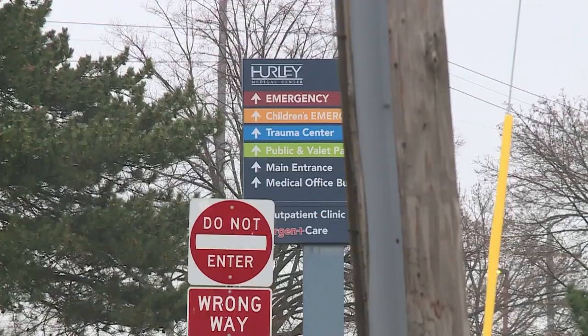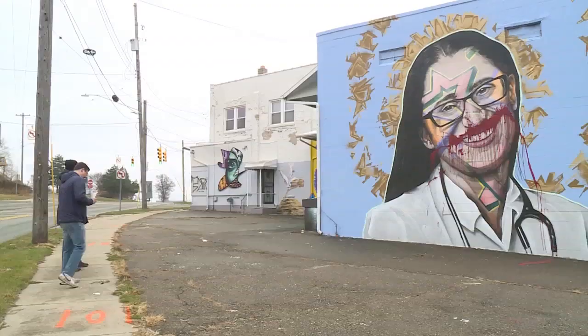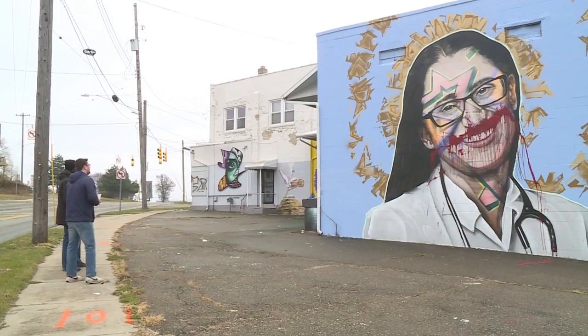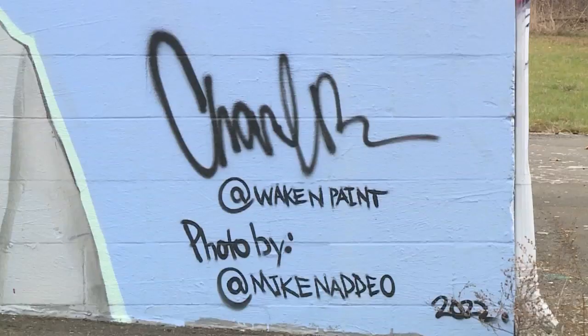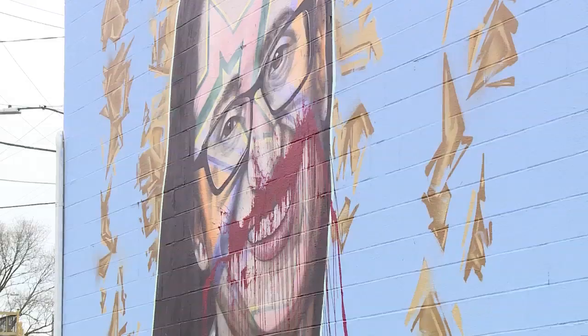The mural is on the corner of Stevenson Street and Flushing Road in Flint, not far from Hurley Medical Center. Boyke says this mural was painted to honor Dr. Mona Hanna-Attisha, who helped make the public aware of Flint's water crisis. She discovered the high elevated lead levels in children when the Flint water crisis was going on.